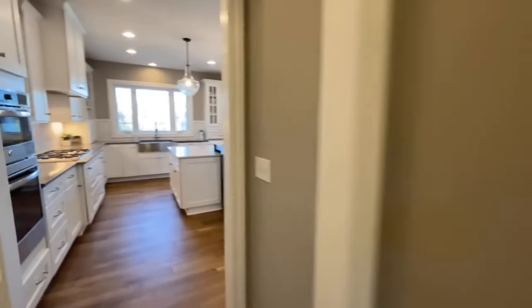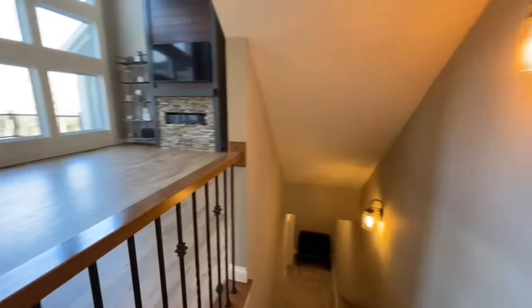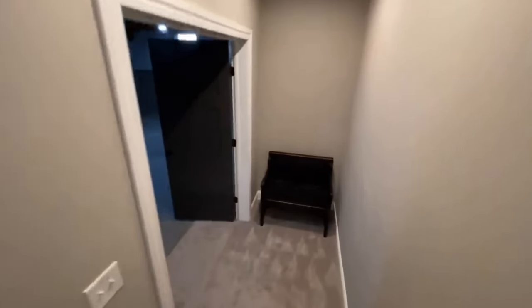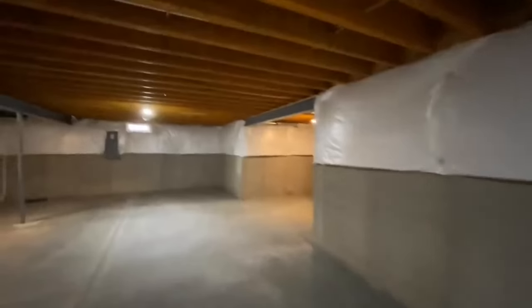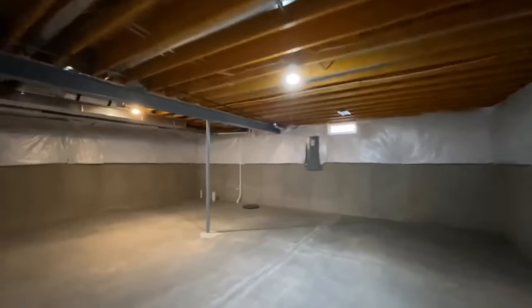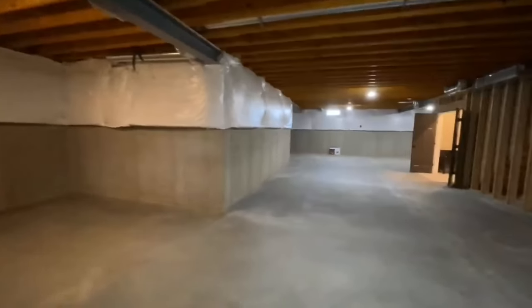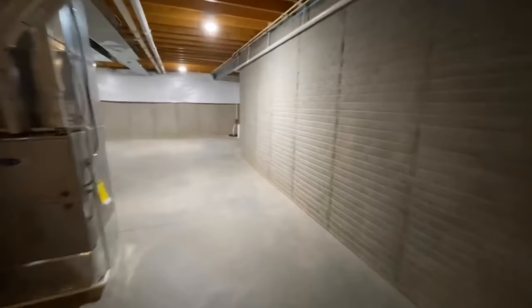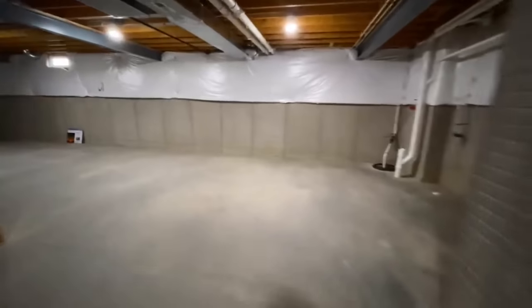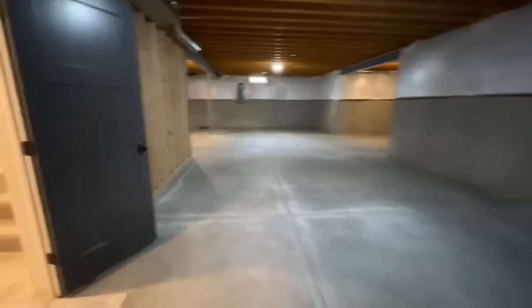Let's hop down to the basement before heading upstairs. I love what they did with the banisters in this home — almost like wrought iron. Coming downstairs you have double doors that lead into the basement — a massive open space. The last home I toured had it finished with two bedrooms, a bathroom, and a large open area with an office. This one is unfinished but there's a lot of potential down here.